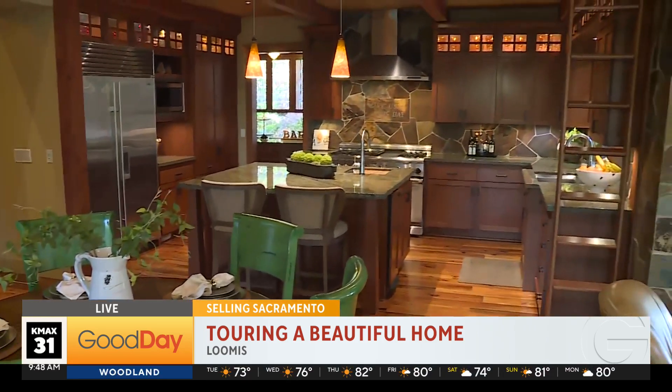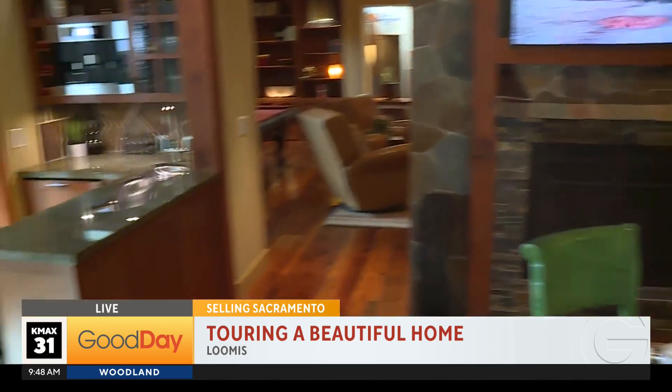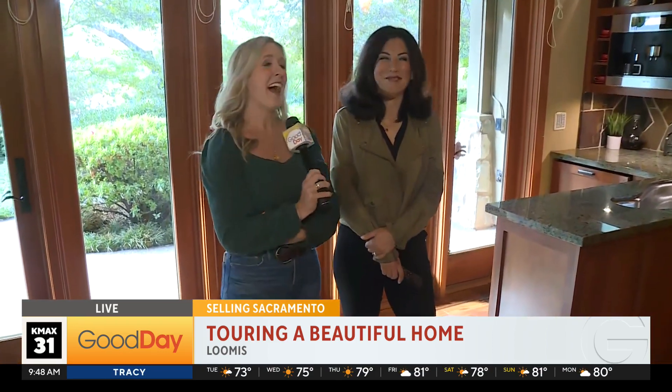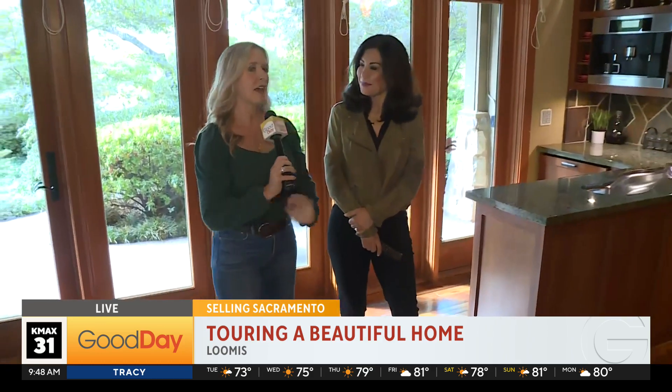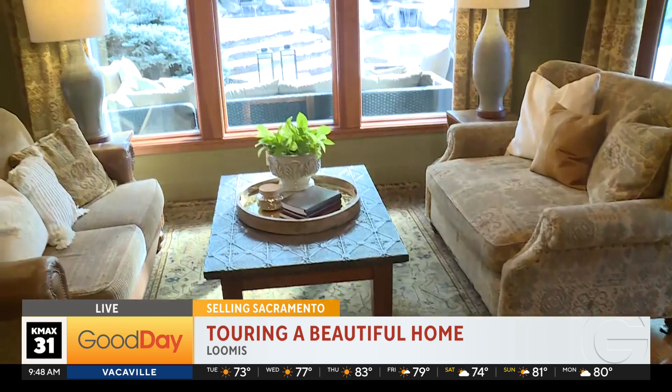We've been hinting around winning the lottery — what is the price for this home? It's $3,935,000. Okay, so someone is going to really enjoy it. It is incredible. Again, we are only being able to show just a glimpse of it.